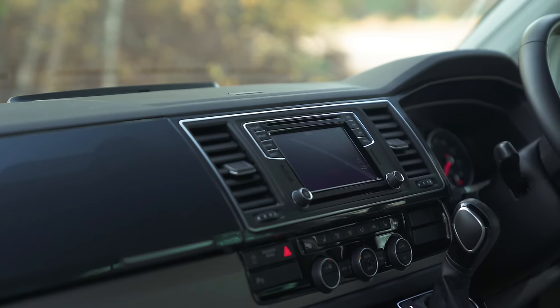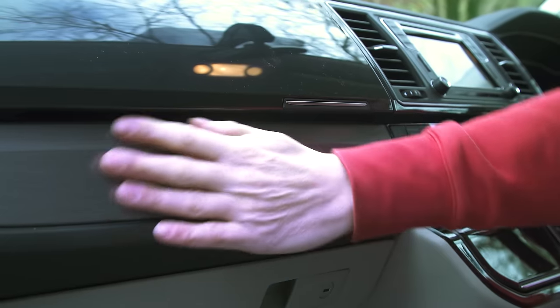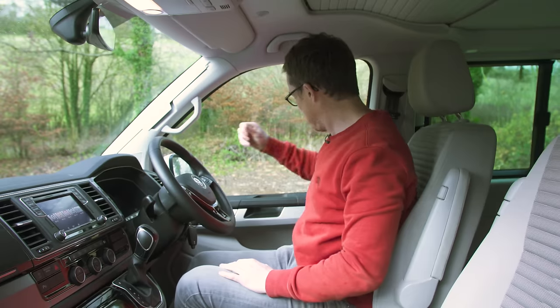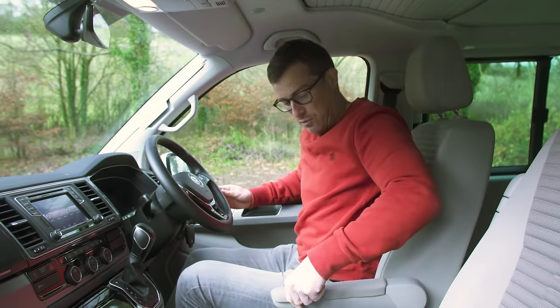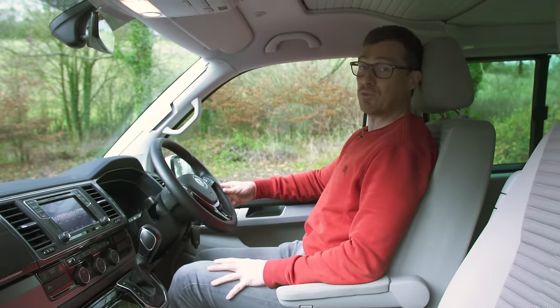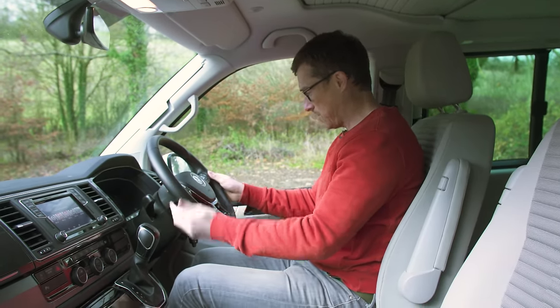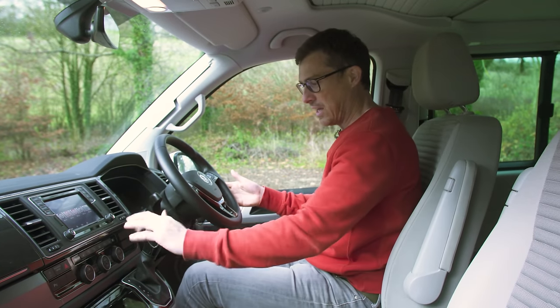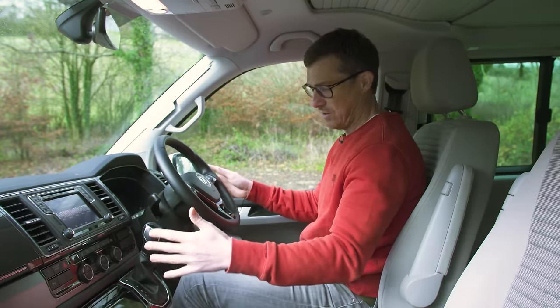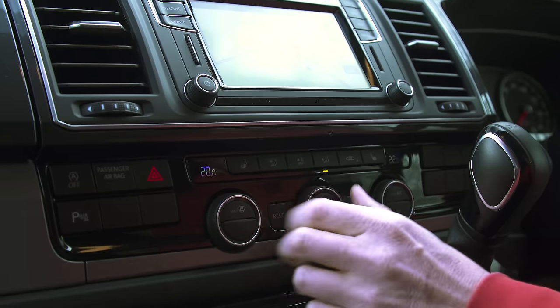Here in the front of the California it feels very car-like — you've got a normal VW-style dash and it looks smart. Some of the plastics are a bit cheap but others feel more expensive, and there's soft-touch material on the door top, which is good for long distances. The steering wheel feels nice with multi-function buttons, plenty of adjustment, and the gear lever is close at hand. All the controls are very sensibly laid out — typical VW.